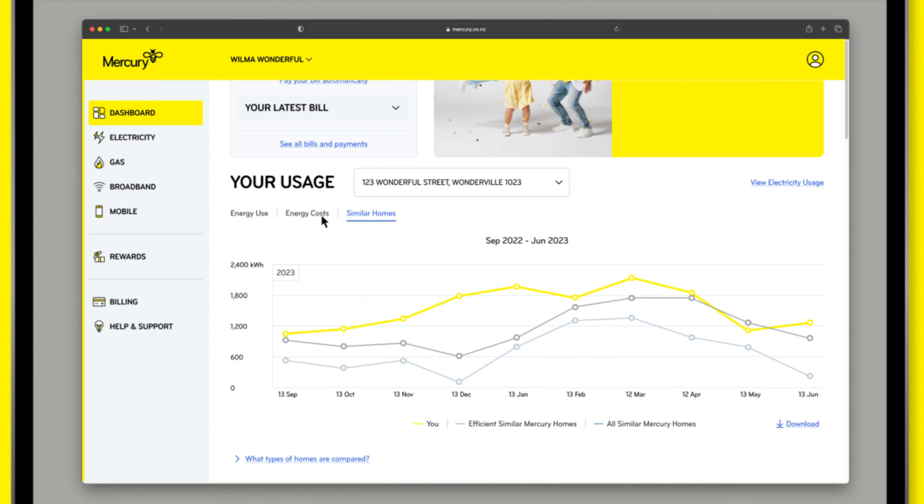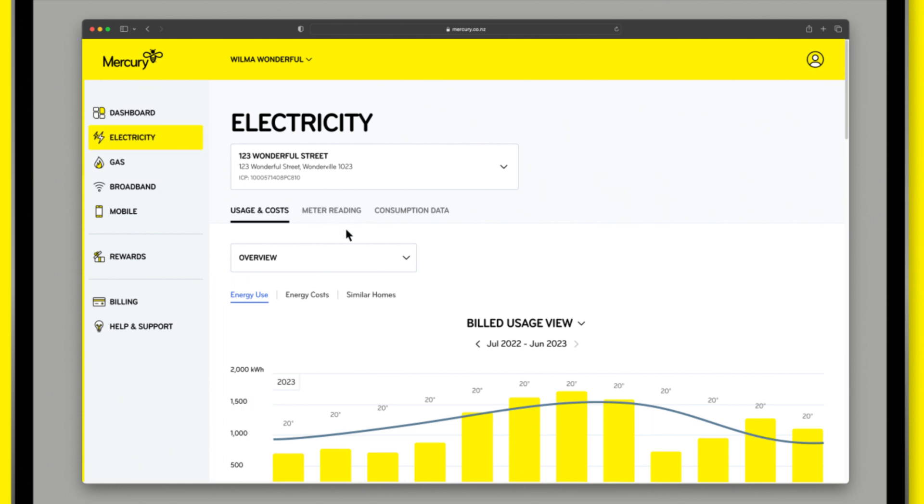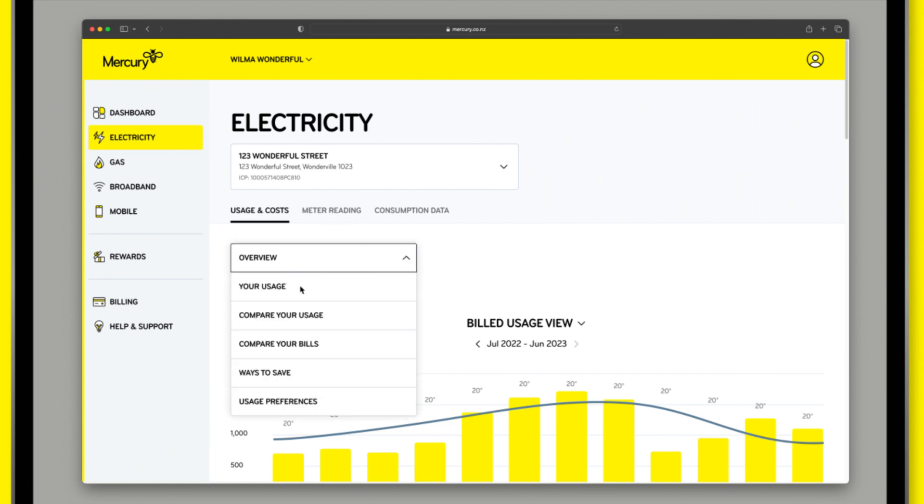If you have a smart meter, this data is updated daily, so you can see how your usage is changing over time. For more detailed insights, click on Electricity. Here, you'll be able to check out a breakdown of your top energy uses.